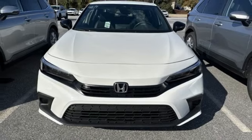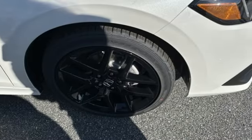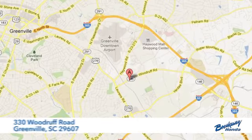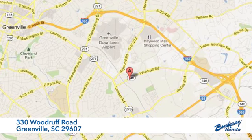Honda's created some of the most admired vehicles on the planet. You need to drive it to believe it. See it for yourself today — call, click, or stop in today. We're conveniently located at 330 Woodruff Road in Greenville, South Carolina.